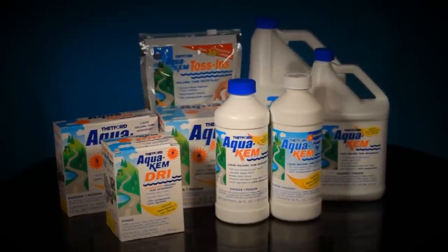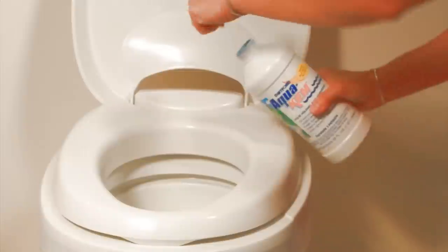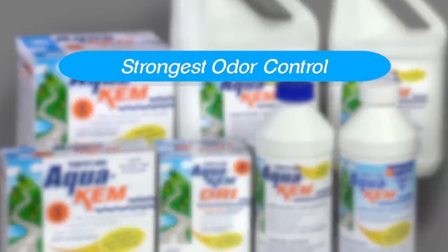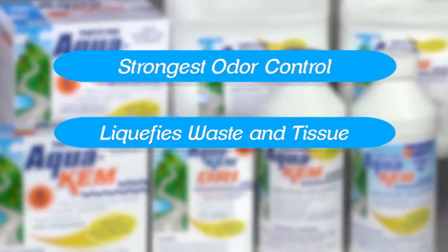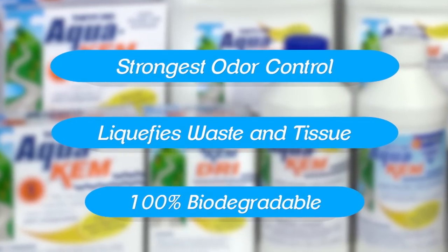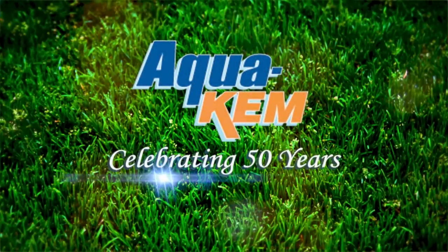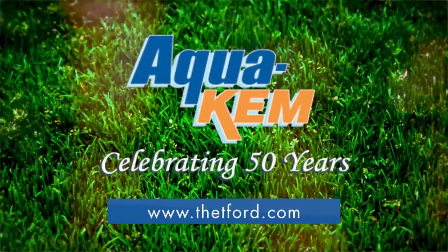Simply put, Thetford's AquaCam has outsold all its competitors combined because it's the strongest holding tank deodorant available. It provides the strongest odor control around the clock in all temperatures and conditions. It quickly liquefies waste and tissue and is 100% biodegradable. AquaCam, the industry standard for 50 years. For more information, visit Thetford.com.